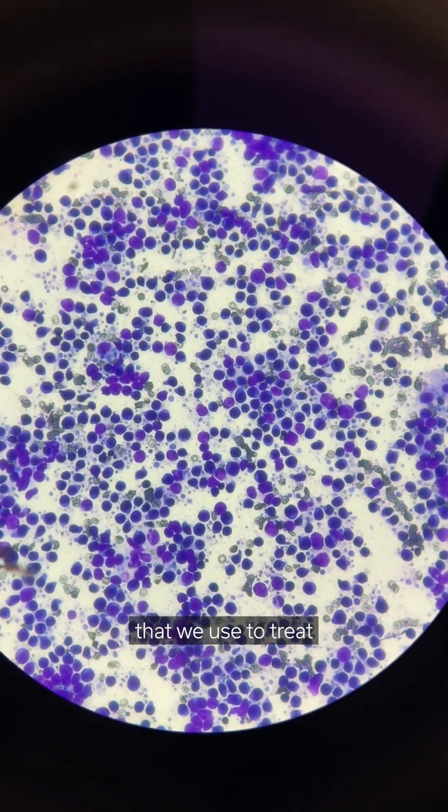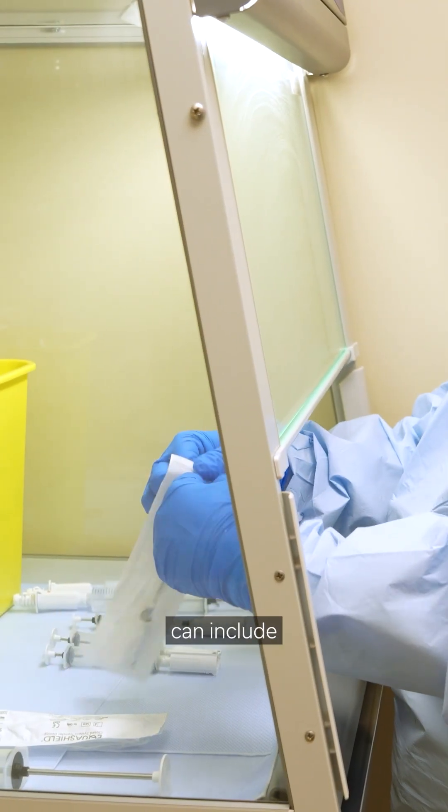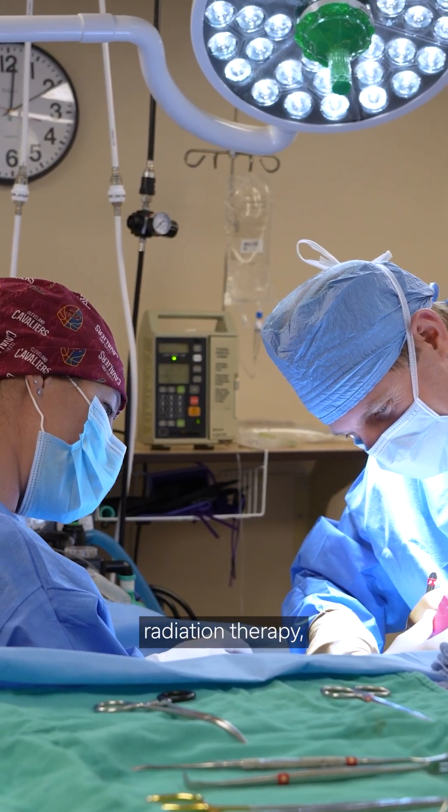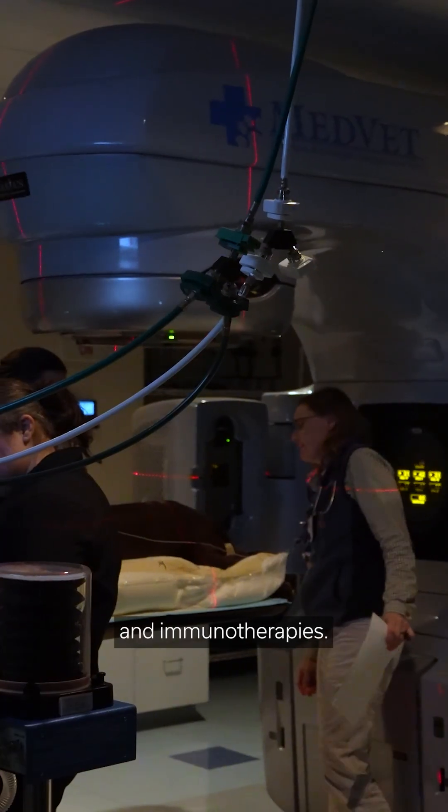The types of treatment that we use to treat cancer in pets can include chemotherapy, surgery, radiation therapy, targeted therapies, and immunotherapies.